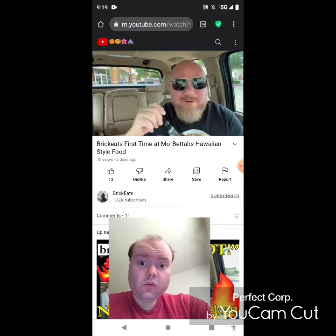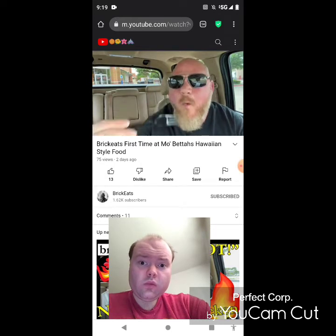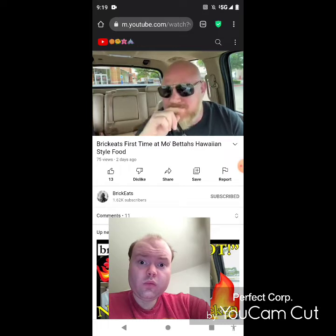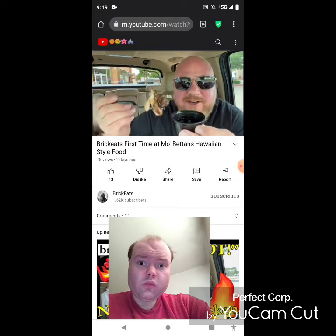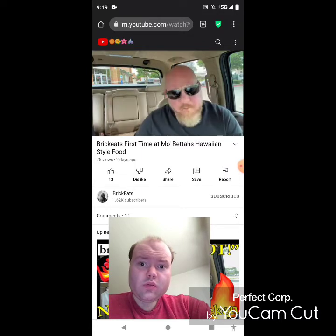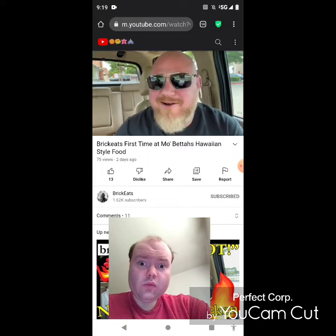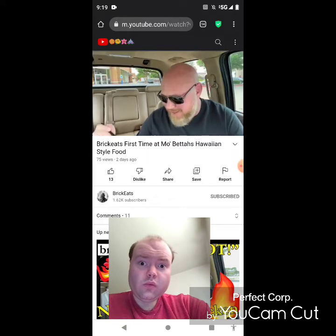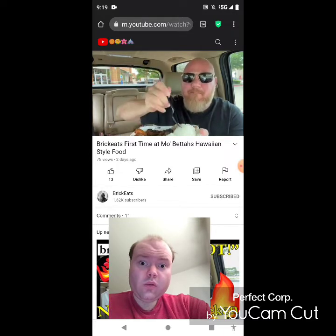Now we've got the teriyaki chicken. Look at that — that is a chicken breast right there. Oh, let's get that char. That is really good — juicy, with that char and that teriyaki sauce. They gave me extra teriyaki sauce, let's dip that chicken in there. That's sweet and yummy. That might be the best teriyaki sauce I've ever had. This chicken is good. I love that char. This platter gives you two big ol' balls of rice too.